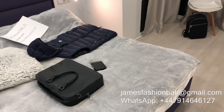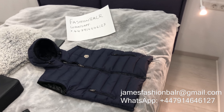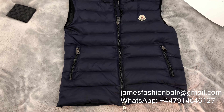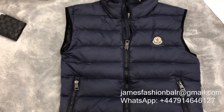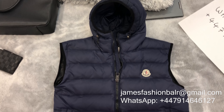Now for the navy blue version. This is the beautiful Montclair GUI padded gilet in navy blue. Again filled with down, making it perfect for those colder months, and you can even wear it under a winter jacket for the depths of winter.